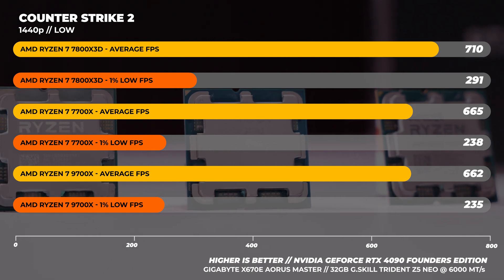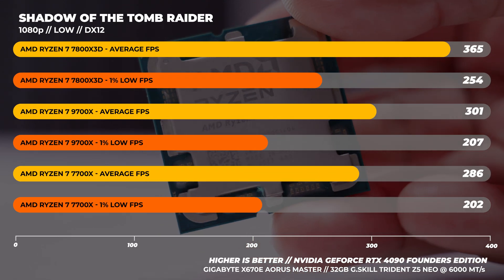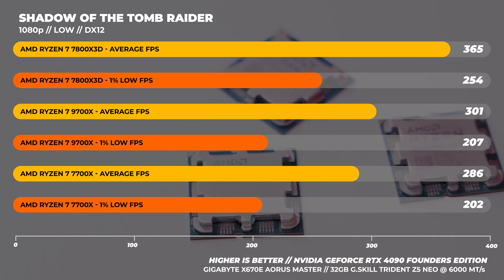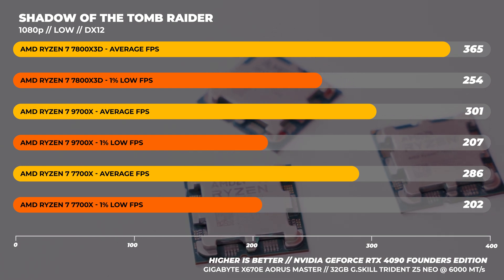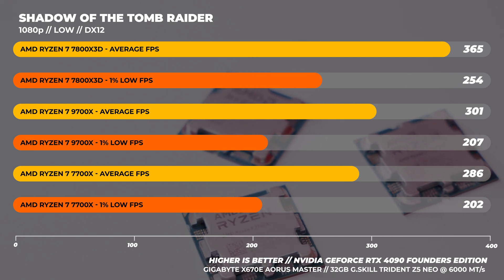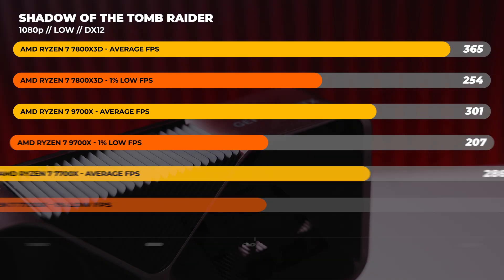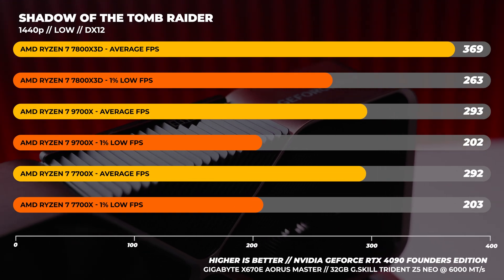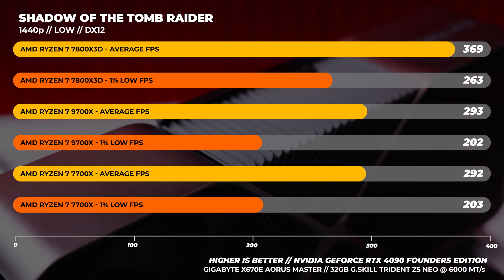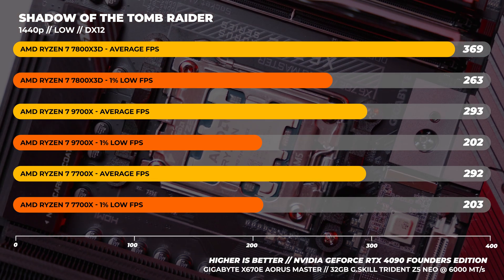I'm fairly surprised with how well the 7700x still fares. Moving on to Shadow of the Tomb Raider at 1080p — this benchmark is older but does a great job of exposing CPU weaknesses. Again no surprises with the 7800x3D being fastest. What is interesting is that unlike Counter-Strike 2, the 9700x is faster than the 7700x in both average frame rate and 1% lows. At 1440p, the 9700x is faster than the 7700x by a single frame both ways.